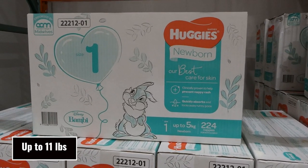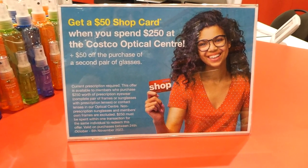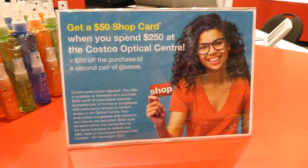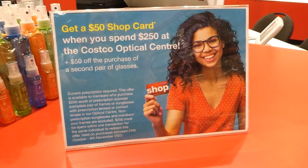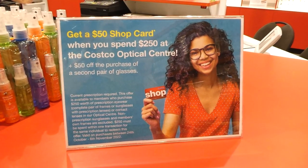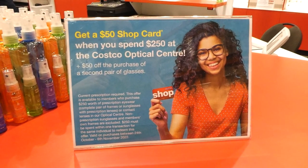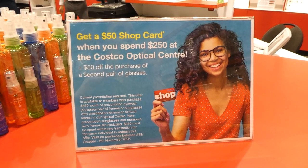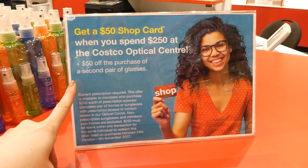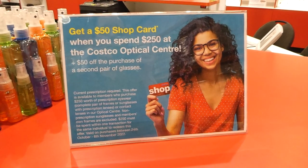Right now you can get a $50 shop card when you spend $250 at the Costco Optical Centre, plus an additional $50 off the purchase of a second pair of glasses. You need a current prescription — you can get an appointment with the optometrist at Costco. The second pair needs to be the same prescription as the first to qualify. So essentially you'd get $100 off — a $50 shop card plus $50 off — if you purchase two pairs and spend over $250.